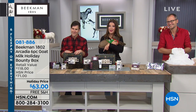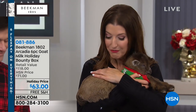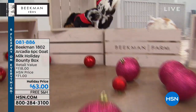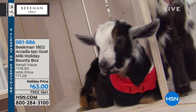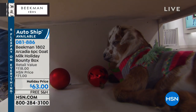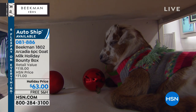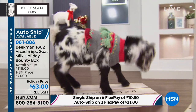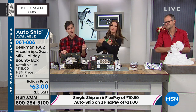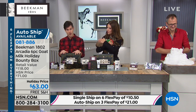We're streaming live on HSN's Facebook page right now, so let me give some shout-outs. Someone says Arcadia smells amazing! Leah says she'll never buy soap again because she's on auto-ship. Charles asks — is this men's or women's? All the fragrances in this year's bounty box are gender-neutral, so whether you're buying for yourself or as a gift for a couple, everyone can use all the scents.